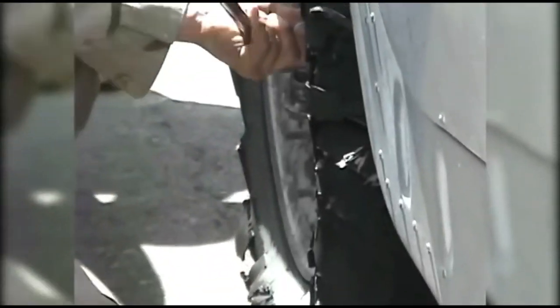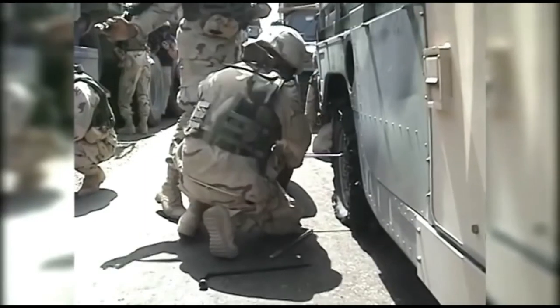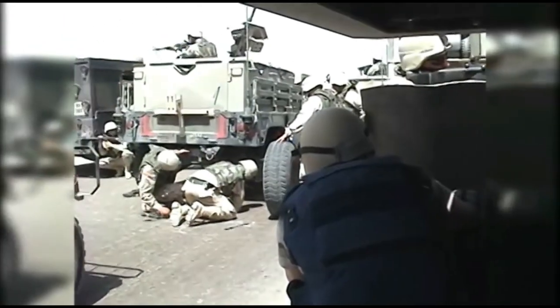This isn't supposed to happen. Humvees are equipped with so-called run-flat tires, but in a combat zone, they don't get soldiers very far.